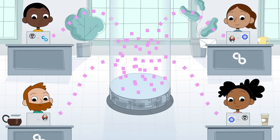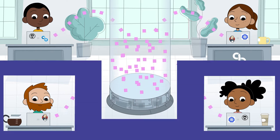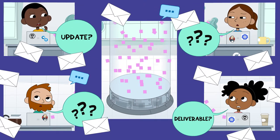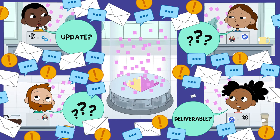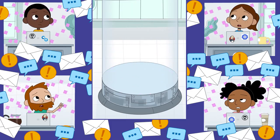DevOps has been great for your development teams. You think. The problem is, you don't really have visibility into how teams are performing. With all the teams, tools, and processes going on, your data is siloed, meaning you can't interpret it and determine how effectively software is being delivered.